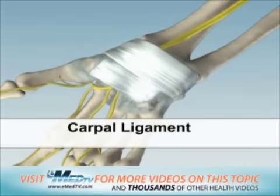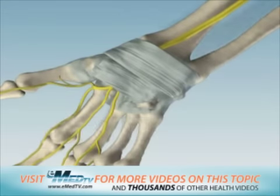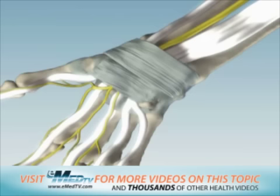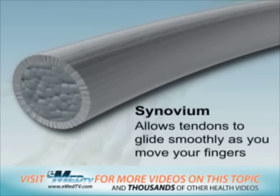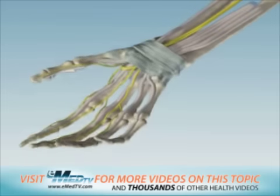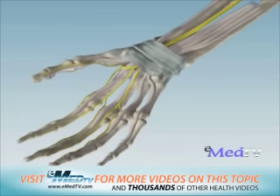The carpal ligament is the tough ceiling of the carpal tunnel. Several tendons also pass through this tunnel. Each one has a special slippery covering called the synovium, which allows the tendons to glide smoothly as you move your fingers. In a normal wrist, there is adequate room for both the tendons and the nerve.